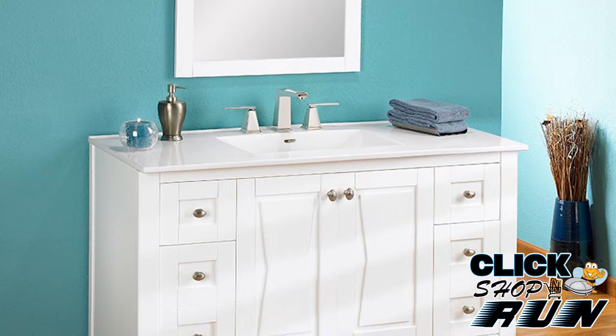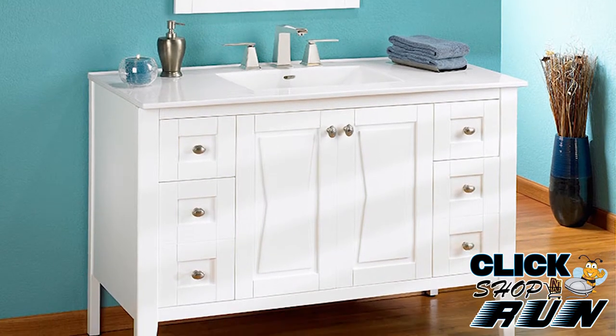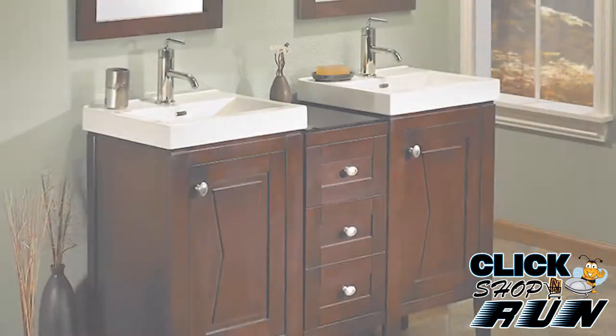If you have a question on what comes with the vanity you want to purchase, please call our sales department. The vanity comes in either a white or an espresso finish.